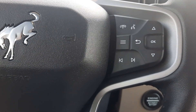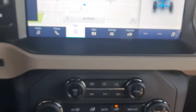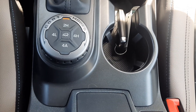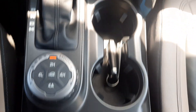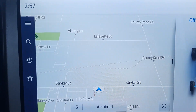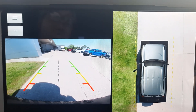Cruise control and menu controls, center stack. Got your four wheel drive options, power windows, power mirrors, heated front seats, heated steering wheel, navigation, and surround camera.